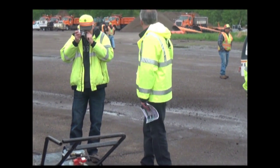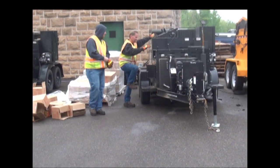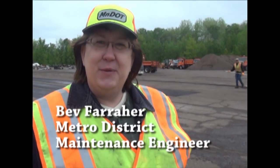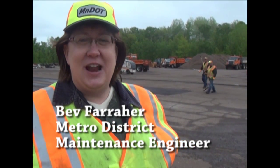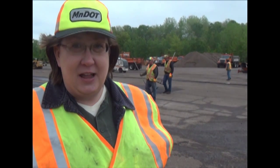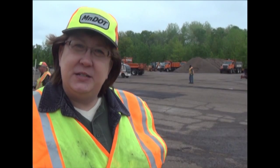There were more than 15 different tools demonstrated in Sandstone, and our maintenance professionals got a unique opportunity to share their best practices and learn from each other. I'm Bev Ferreher, the Metro District Maintenance Engineer. I've enjoyed myself enormously today at the demo. I've learned a lot and met a lot of people who are passionate and very wise about their jobs. They've done a beautifully professional job of sharing their knowledge, wisdom, expertise, and the lessons they've learned on the road — and it's going to make a difference.